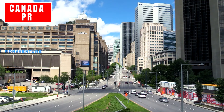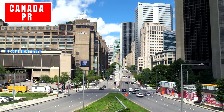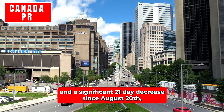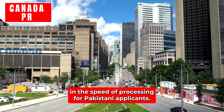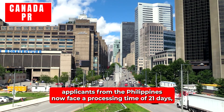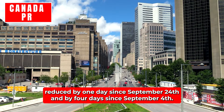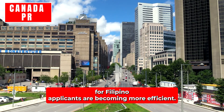Pakistan: The processing time for applications from Pakistan has been reduced to 26 days, representing a one-day reduction since September 24th and a significant 21-day decrease since August 20th, indicating a substantial improvement in processing speed. Philippines: Applicants from the Philippines now face a processing time of 21 days, reduced by one day since September 24th and by four days since September 4th. This continued improvement shows that processing times for Filipino applicants are becoming more efficient.